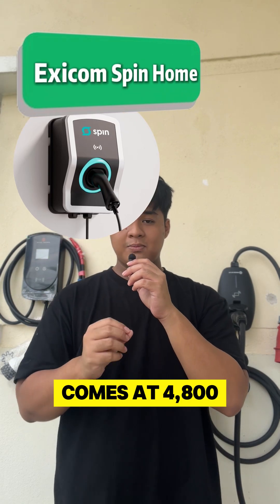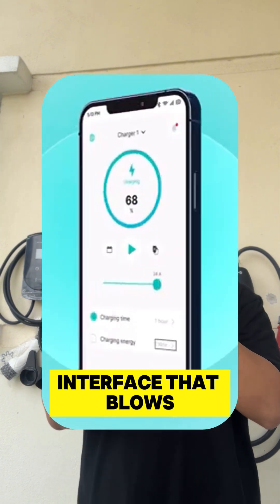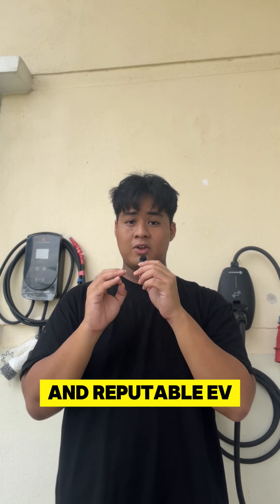At number 3, we have the Exacon Spin Home. It comes at RM4,800. Bear with me — it might not be the cheapest, but it has a refined app interface that blows most EV chargers out there, and it comes from a trustable and reputable EV charger brand.